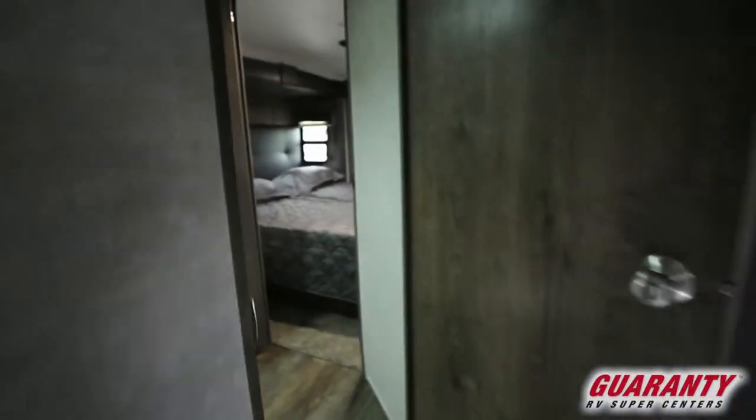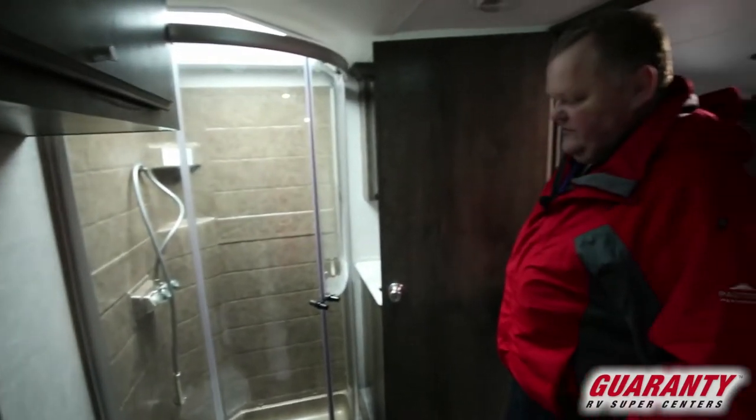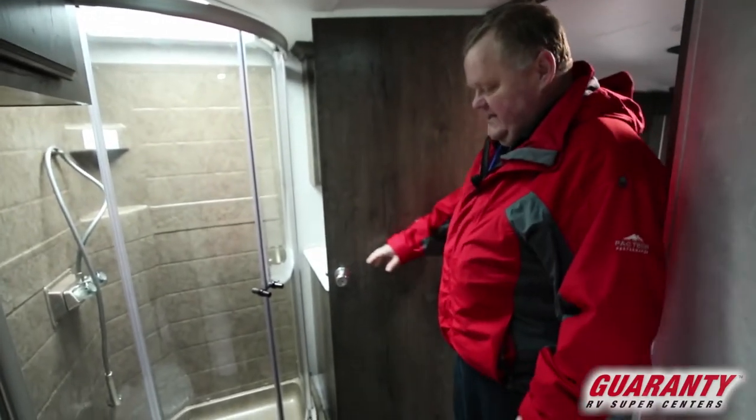Up in the master bath we have a porcelain toilet and a corner shower. I like these shower doors — they open around to give you the most amount of room you can get inside. And there's some additional storage in here as well.